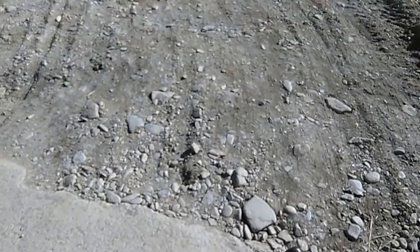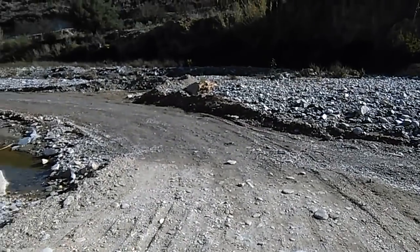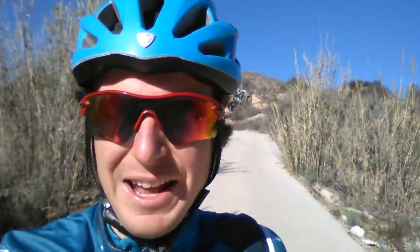And then the road ends and you have this - tar just turns to straight up dry riverbed. And with the rains we had a couple weeks ago, this turned into like a legit river. I had to actually ride through a river to get back to an immaculate tar road again on the other side.